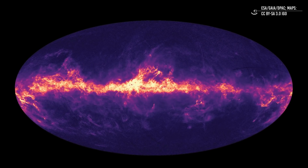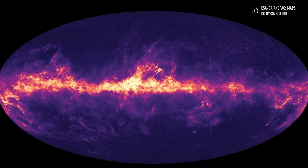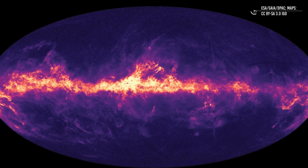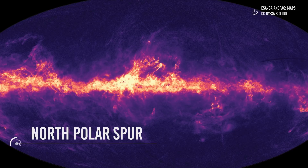To understand it better, just look at this picture. It shows us a new version of an all-sky X-ray map of our galaxy. One can soon notice a long, beautiful filament in the center of the image. That is the North Polar Spur.